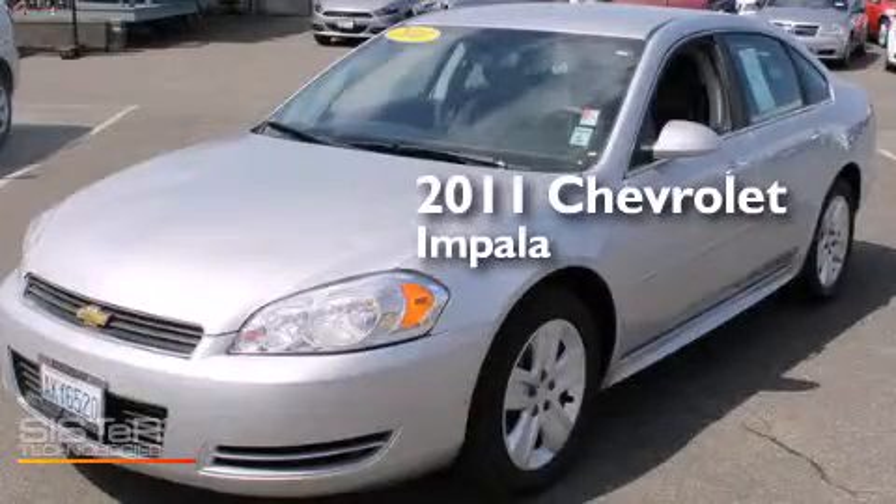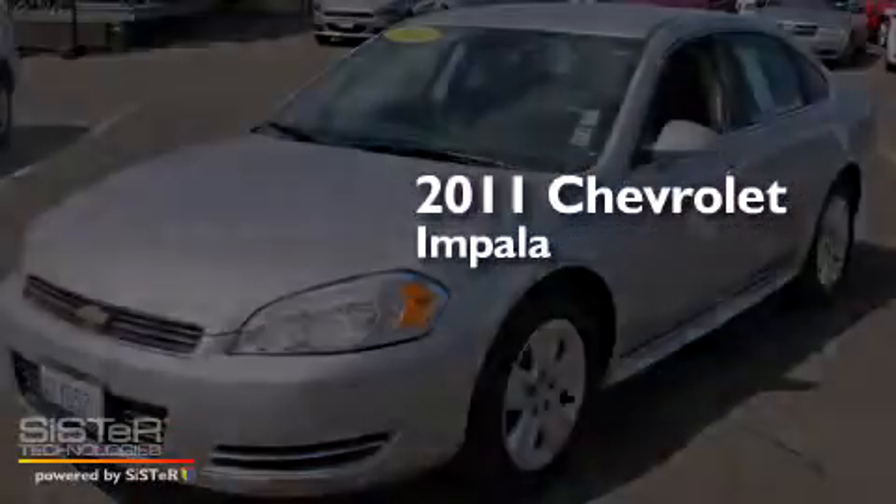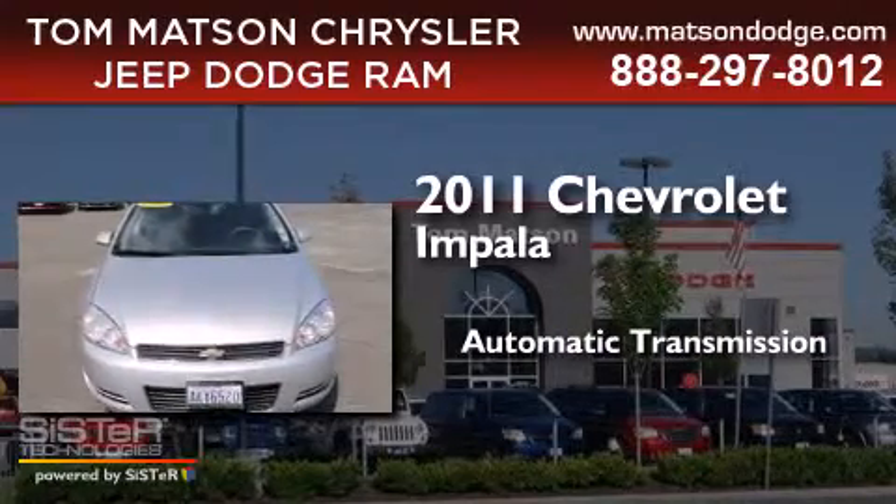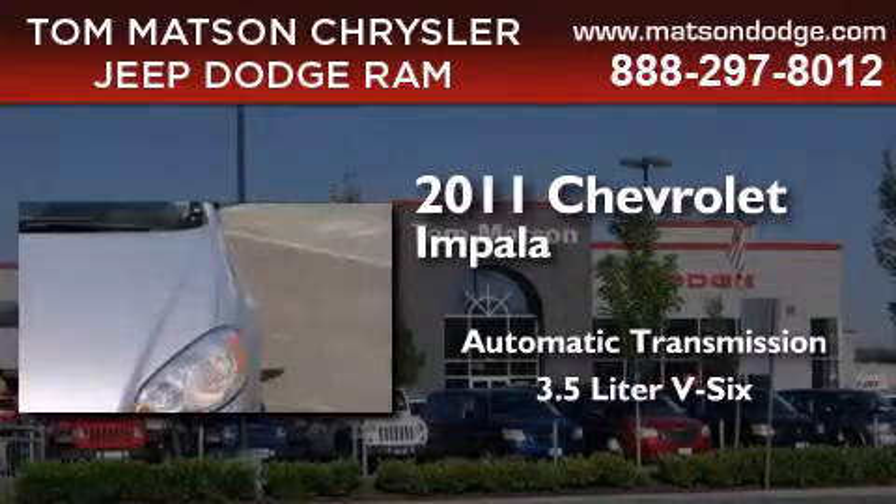This is a 2011 Chevrolet Impala. This four-door sedan has an automatic transmission and a 3.5-liter V6.